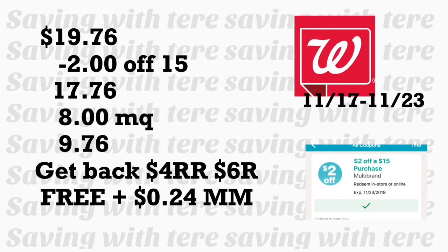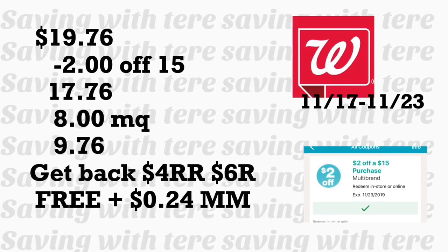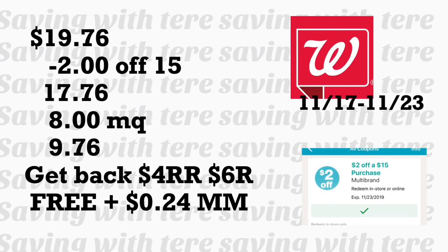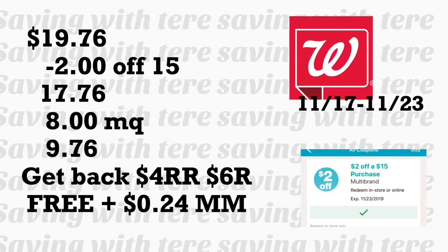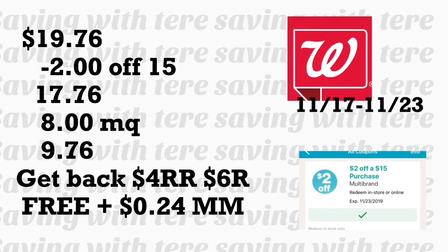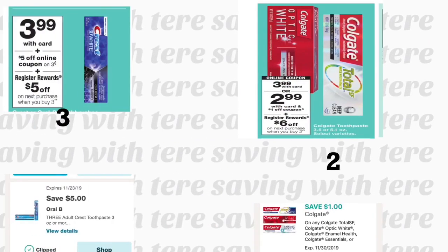The total for these products is $19.76. Minus your $2 off $15, your total comes to $17.76. With $8 in manufactured and digital coupons, you'll be paying $9.76, and you'll get back your $4 Register Reward plus your $6 Register Reward. For this deal you can pay with points and still earn your points back, so it should be totally free plus a $0.24 money maker. Make sure to add those digital coupons to your account.